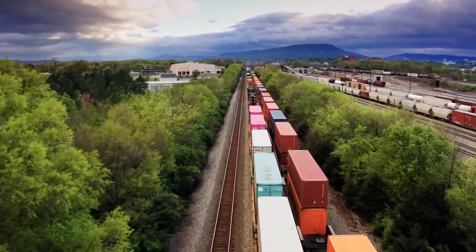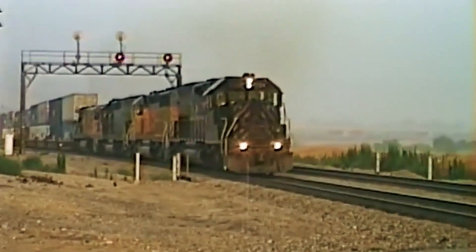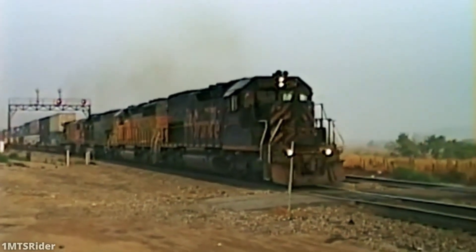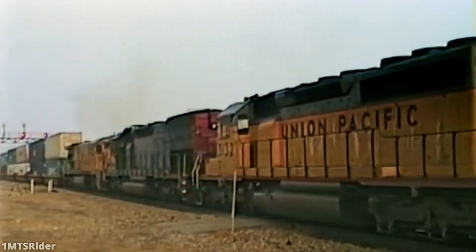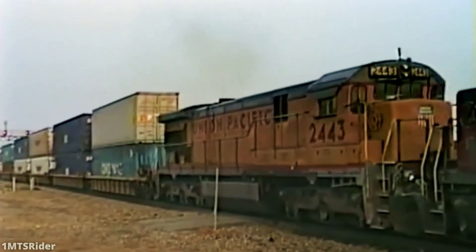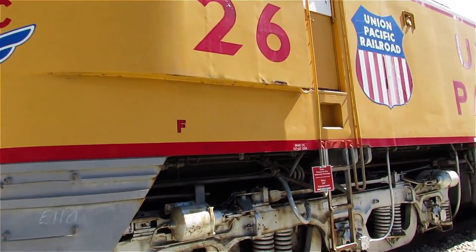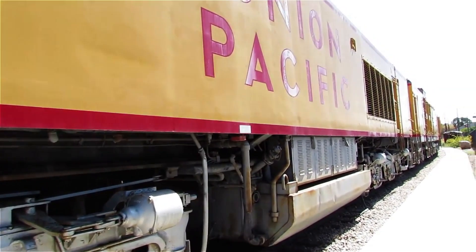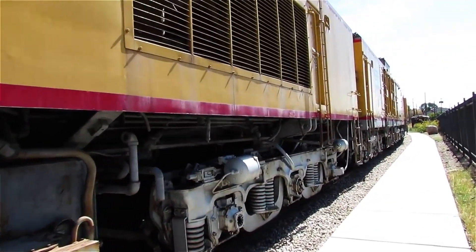Fuel economics weren't the only pressure building against the turbines. The noise that had once been a symbol of raw power was becoming a political liability. As suburbs sprawled along Union Pacific's mainline through Wyoming and Nebraska, residential communities found themselves living next to what sounded like a permanent jet engine test facility. Town council meetings in Cheyenne, Rollins, and Laramie filled with angry residents demanding relief. There were no formal noise ordinances written specifically to ban the turbines, but local governments made it clear that continued turbine operations would face regulatory resistance. Union Pacific quietly began routing turbines away from populated areas, but that strategy only made the fuel inefficiency worse.